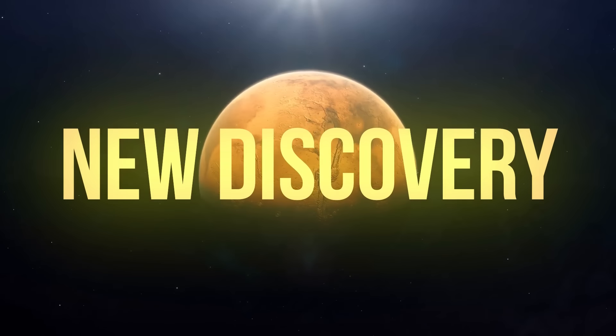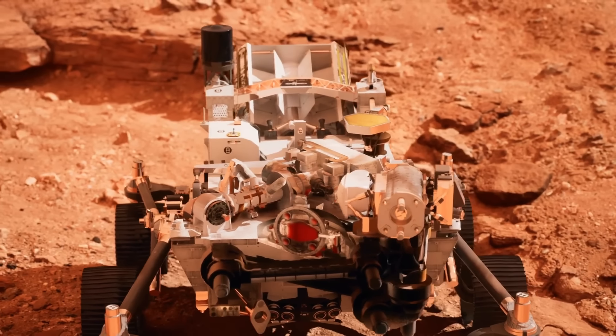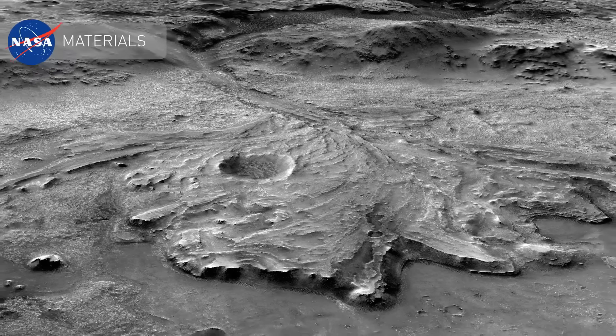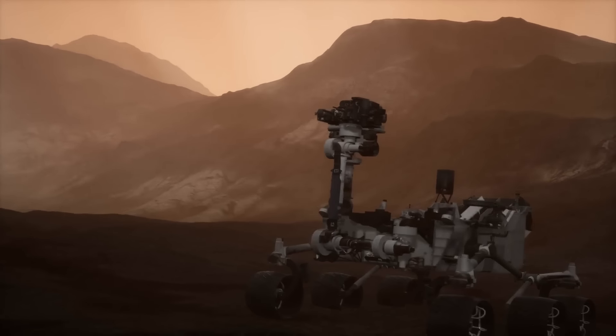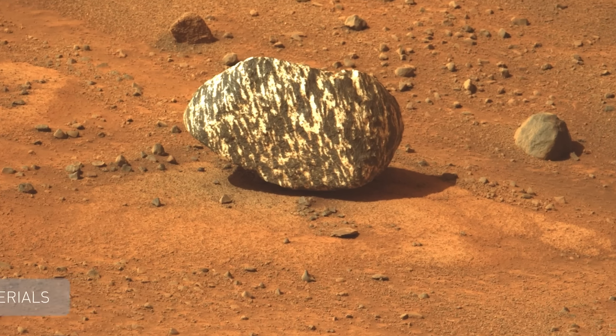Mars has always managed to surprise us. But recently, NASA's Perseverance rover has found something even more bizarre than usual. It happened when it was exploring the Jezero Crater, searching for signs of ancient life. At one point, Perseverance stumbled upon a weird rock that was later named Freya Castle.